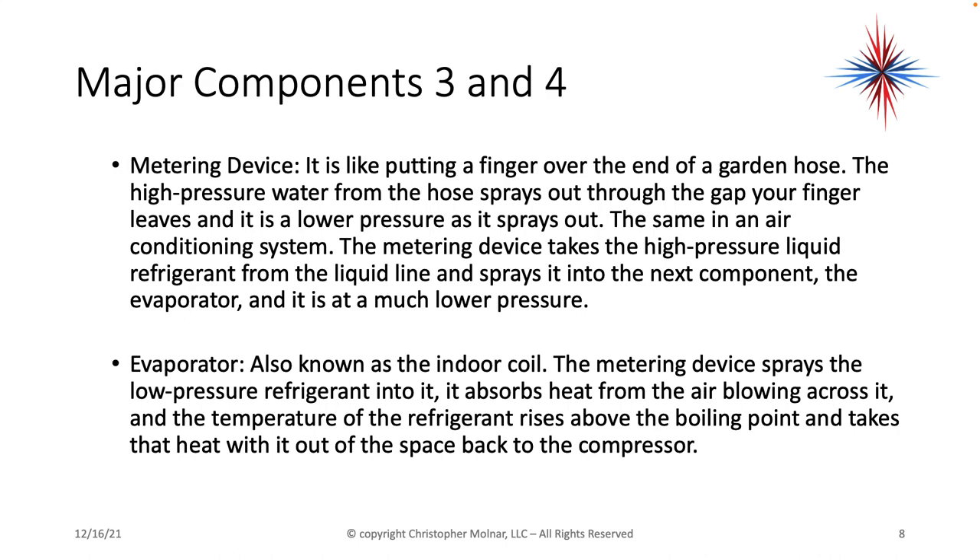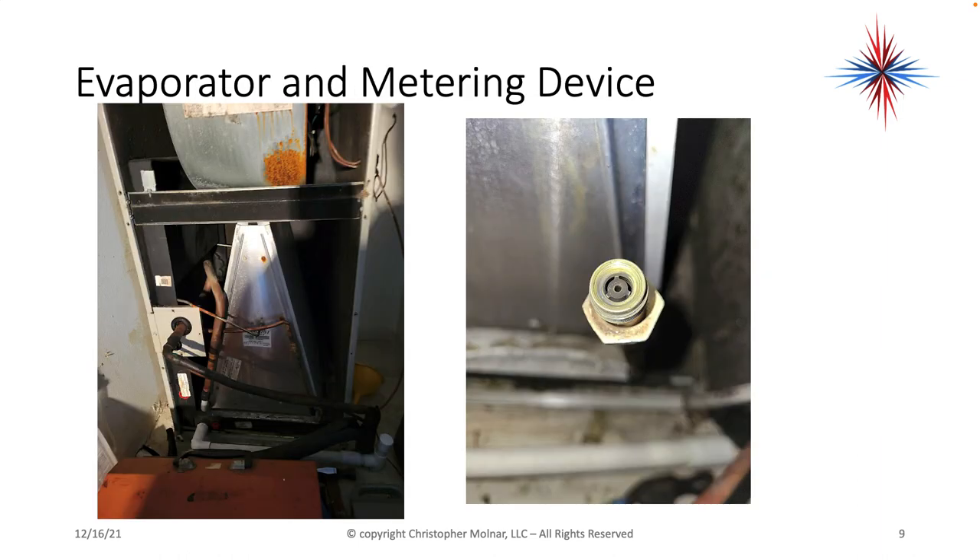The next component is the metering device. It's like putting your finger over the end of a garden hose — the high-pressure water sprays out through the gap and is at a lower pressure as it sprays out. Same in an air conditioning system: the metering device takes the high-pressure liquid refrigerant from the liquid line and sprays it into the evaporator at a much lower pressure. The evaporator, also known as the indoor coil, absorbs heat from the air blowing across the coil, the refrigerant temperature rises above the boiling point, and it takes that heat out of the space back to the compressor, where the cycle starts all over.